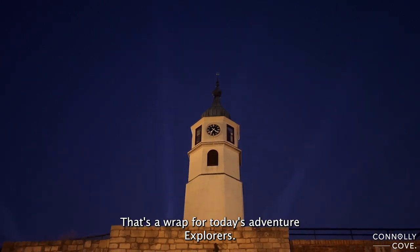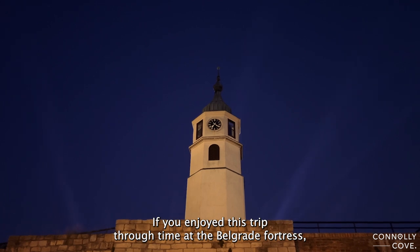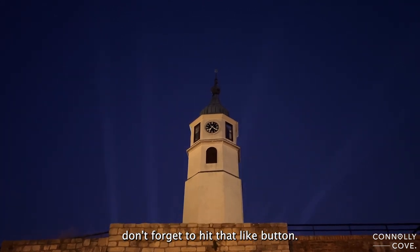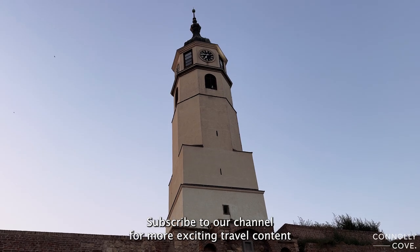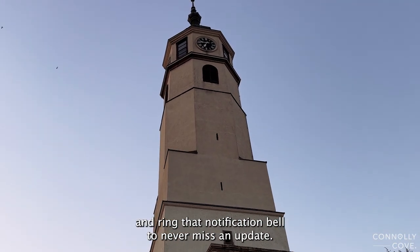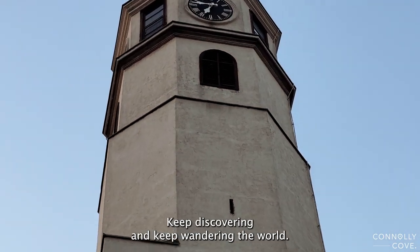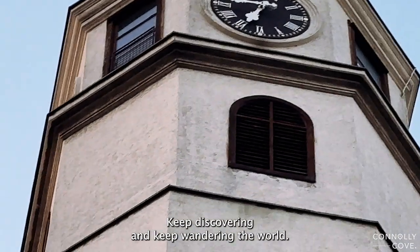That's a wrap for today's adventure, explorers. If you enjoyed this trip through time at the Belgrade Fortress, don't forget to hit that like button, subscribe to our channel for more exciting travel content, and ring that notification bell to never miss an update. Until next time, keep exploring, keep discovering, and keep wandering the world.